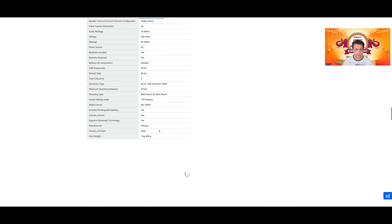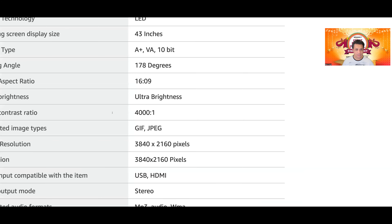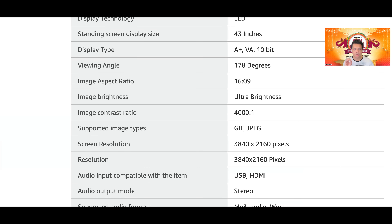Panel के बारे में जानना है तो just look at the image contrast ratio on Amazon की listing। If it is 4000 or 5000 is to 1, then it is a VA panel। If it is 1200, 1100, या 1400 is to 1, then it is an IPS panel।